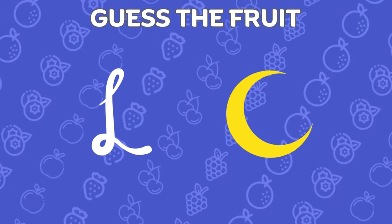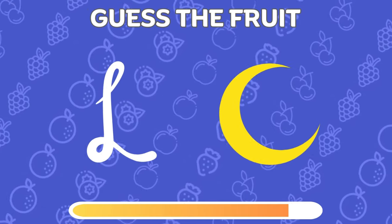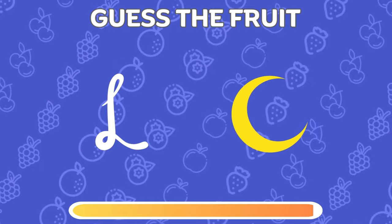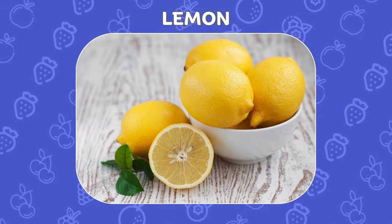Can you decode the fruit from these two emojis? Awesome! The fruit is lemon!